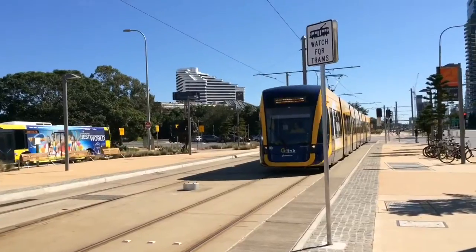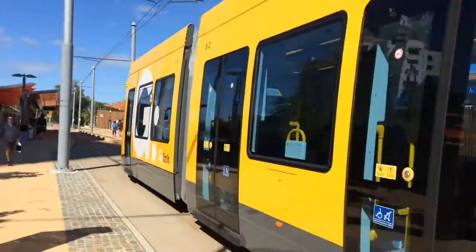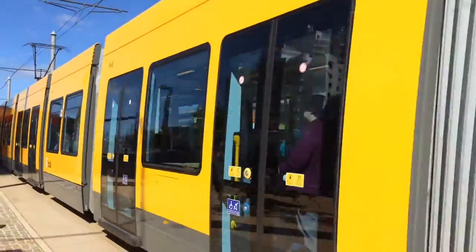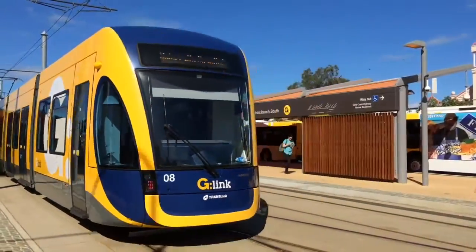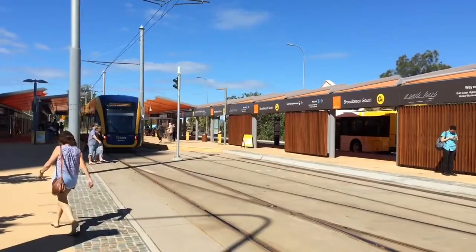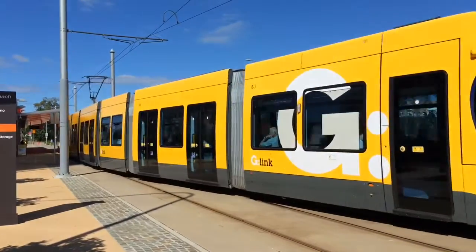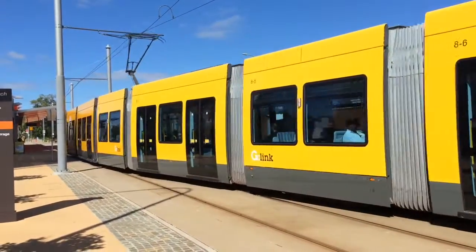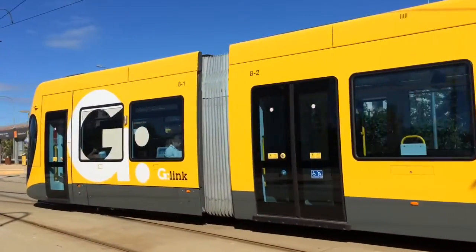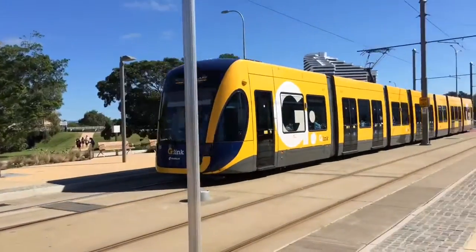We have Unit 8 now arriving. Tram 8 is now departing for a University Hospital Service.